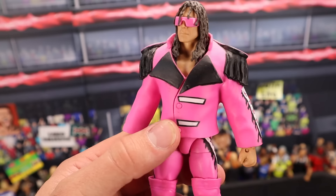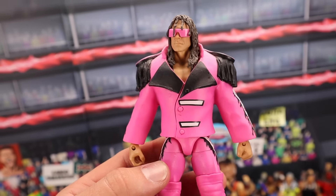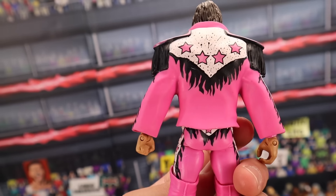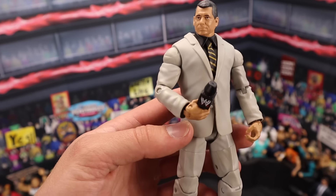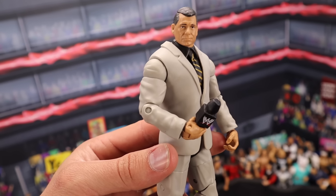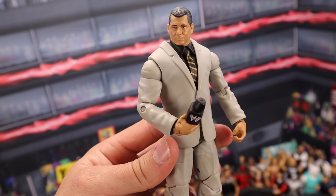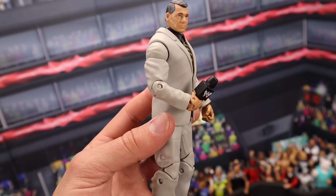The Ringside Collectibles Exclusive Bret 'Hitman' Hart — this figure took a hit when we got that new Ultimate Edition in terms of value. But MOC, you're still going to be getting $200 for this figure, believe it or not. Loose, you're going to be getting around $60. It is still an awesome figure — full pink attire. The Toys R Us Exclusive Mail-Out Vince McMahon — Mr. McMahon — this figure MOC sells for around $200. If you have it loose, it still sells for around $100 to $150. Very rare suited figure — probably the rarest suited figure ever gotten from Mattel.